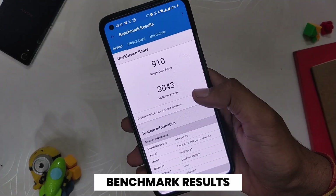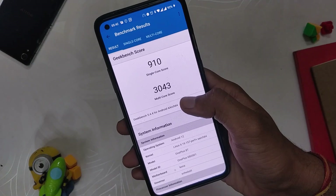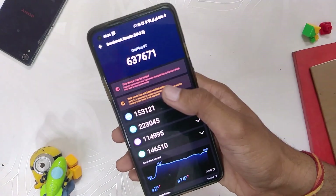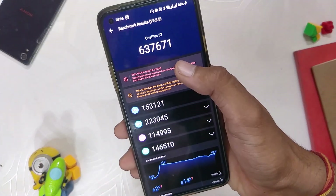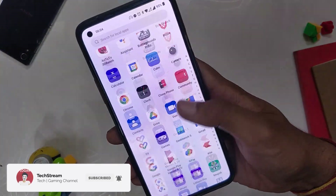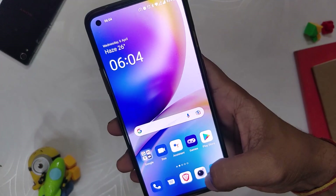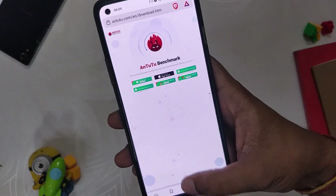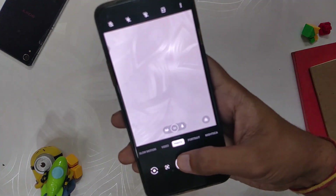On Geekbench, the device scored 910 in single core and 3043 in multi-core. On the AnTuTu benchmark, the device scored 6,37,671. The benchmark score is respectable and on par with OxygenOS 11. Honestly, I didn't face any issues regarding performance on OxygenOS 12 — the device was able to perform all daily tasks without any hiccups, so performance has been really amazing.